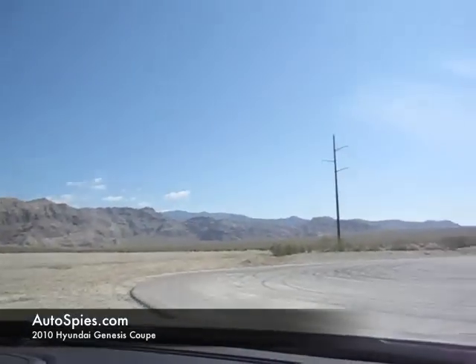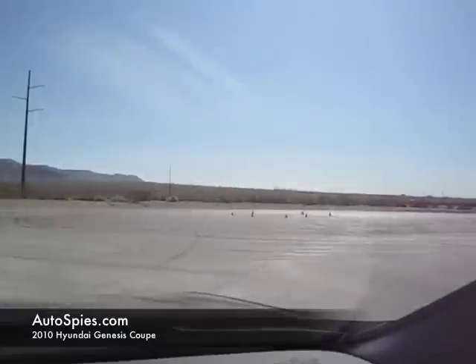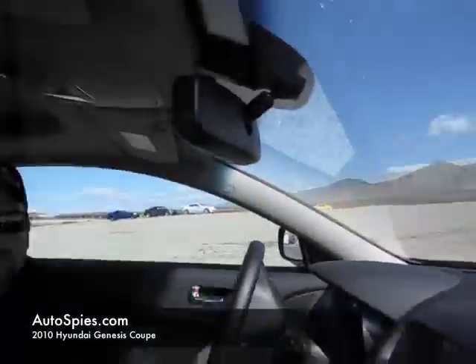This is Agent 001 here at the Hyundai Genesis Coupe launch 2010. We're over here at this really wicked cool racetrack — Spring Mountain. We're here in the new 2010 Genesis Coupe, which is really an awesome car. Conrad is a drifting specialist here for the group. Conrad, tell us what we're going to do today here in the new Genesis Coupe.